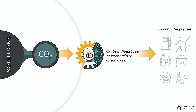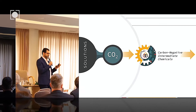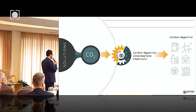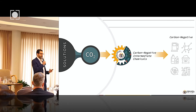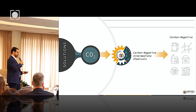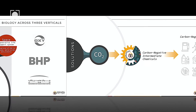Our solution is a nature-inspired platform that could take in CO2 — it doesn't have to be pure — and leverage synthetic biology and engineered microorganisms for conversion to a portfolio of intermediate chemicals that could be precursors to polymers and plastics, and used to make a portfolio of carbon negative products.